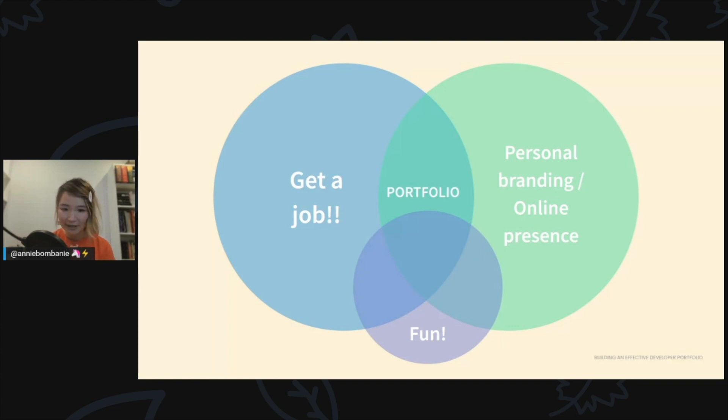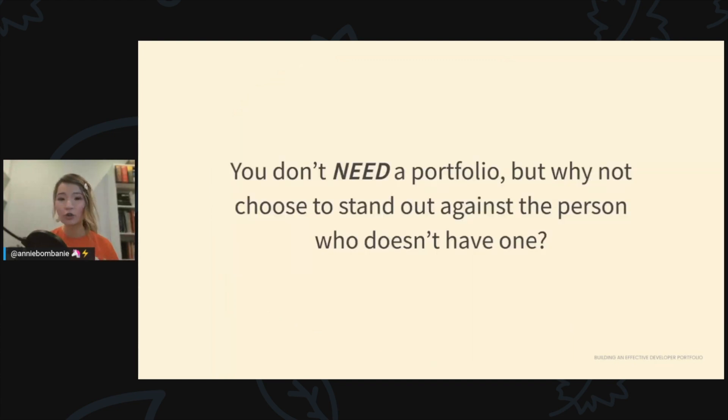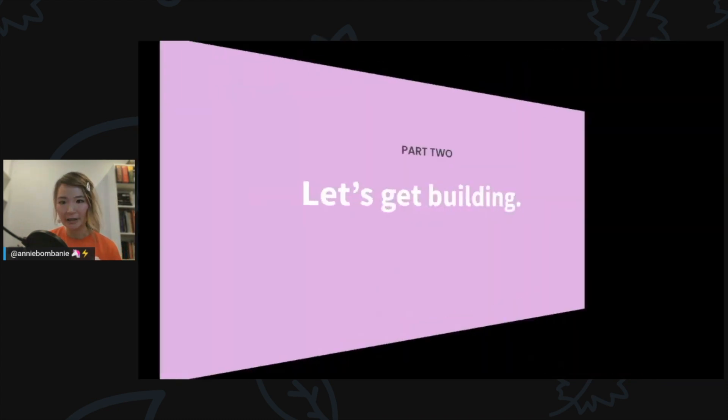If you're a web developer building things on the internet, you should definitely have a portfolio to showcase your work. Your portfolio is more than a collection of work — it is your work. Maybe you think your GitHub account is enough and you're hired for the non-visual code you write, but a portfolio shows people who you are and what you're about. It will level up your credibility and help you stand out against the developer who doesn't have one.